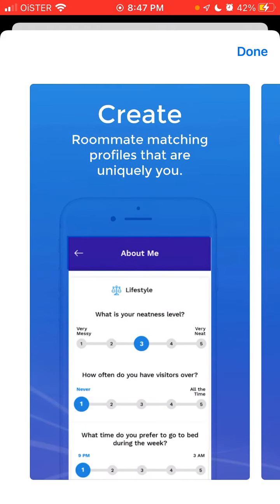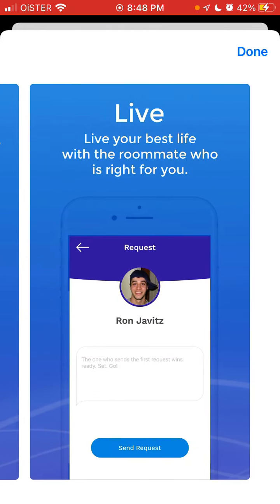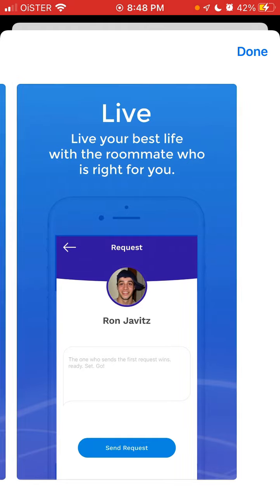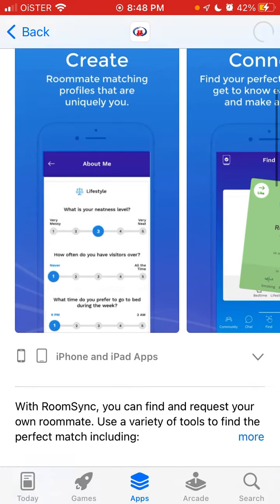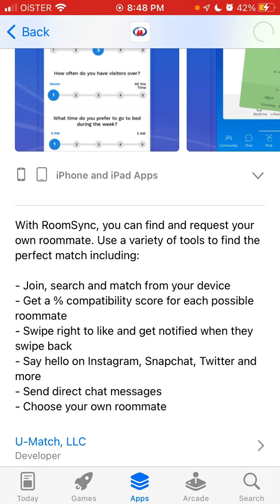This app features some roommate matching profiles that are uniquely you. You can find the perfect roommate, get to know each other, and live your best life using a roommate who is right for you. You can find and request your own roommate, using a variety of tools including join, search, and match from your device, and get a percentage compatibility score for each possible roommate.